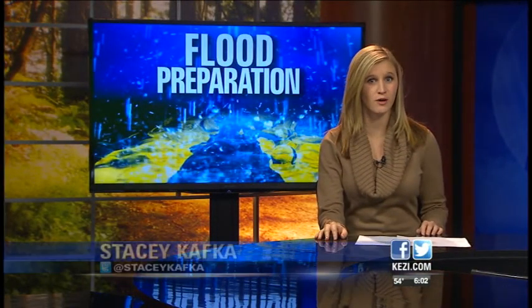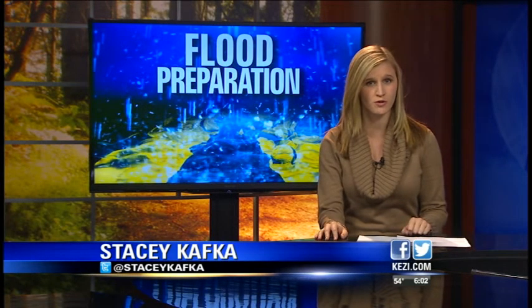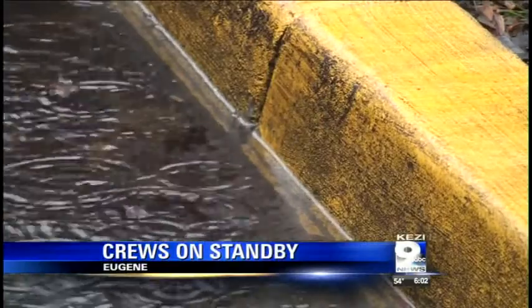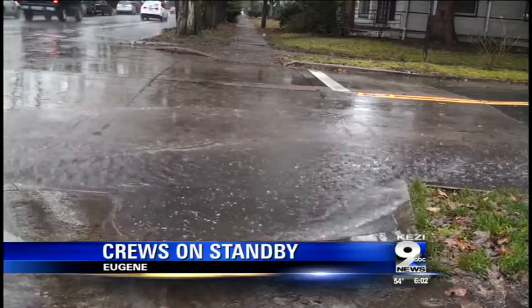Meantime, local public works crews are on standby if any roadways flood this weekend due to that storm. KEZI 9 News reporter Stacey Kafka is live in the studio with more on their preparations and what residents can do to help prevent flooding on their streets. Public works crews say they'll be a call away in case you need help clearing the road, but there are some things homeowners can do on their own to prepare. As more than an inch of rain falls in the Eugene-Springfield area, public works crews are on standby.